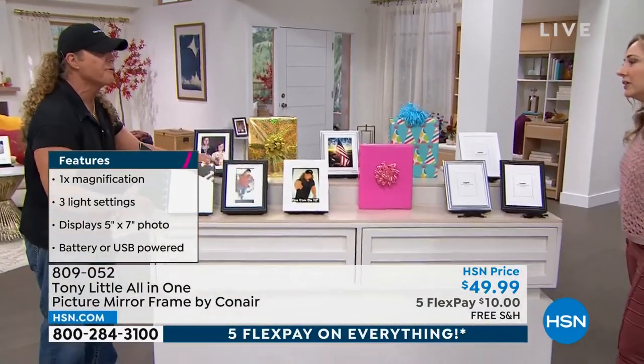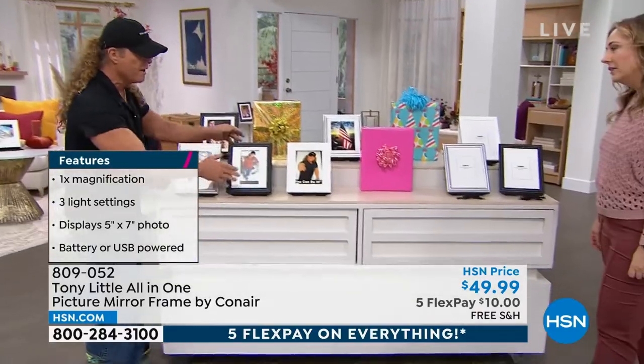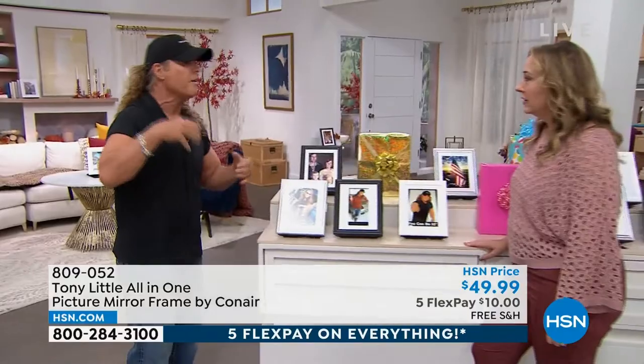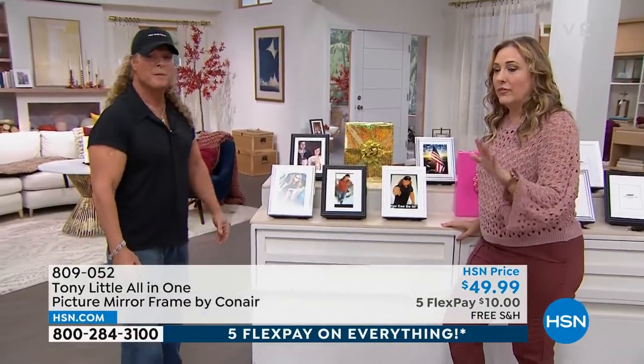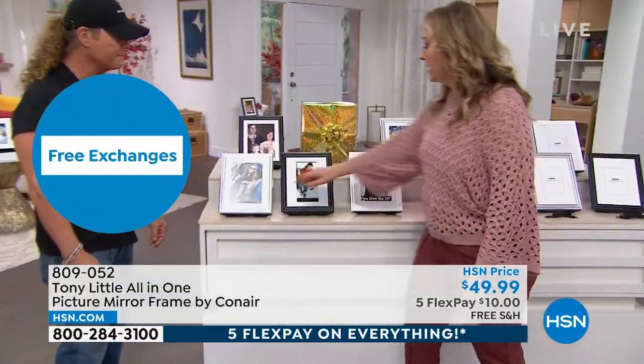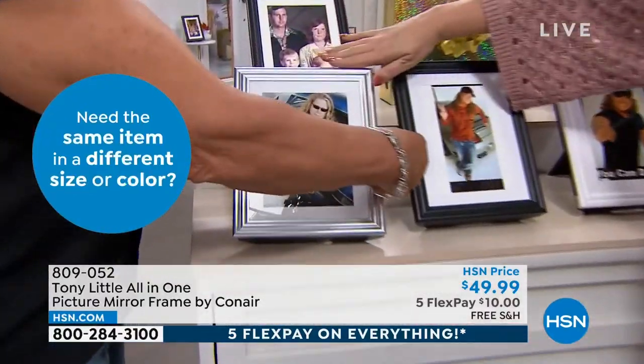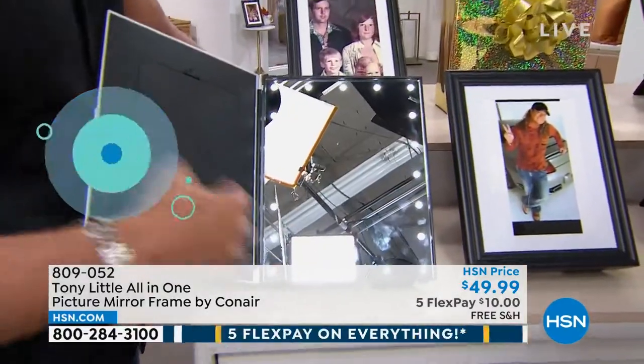This is the only picture frame — in silver, black, and white — the only picture frames in the world that you can open up and now have an LED lit mirror to do your makeup or check yourself. And it's $49.99. Crazy. If you took a photo and had it matted and framed, that would be more than $50 just for that.